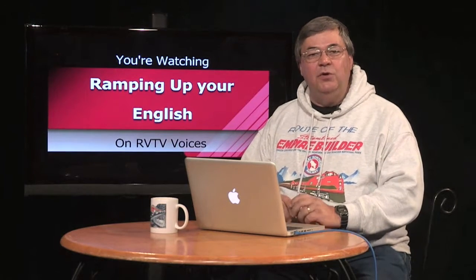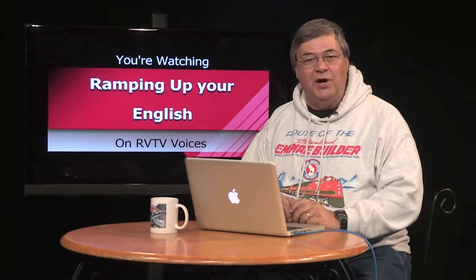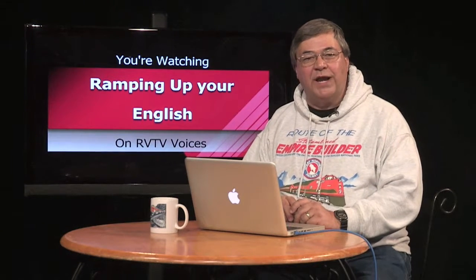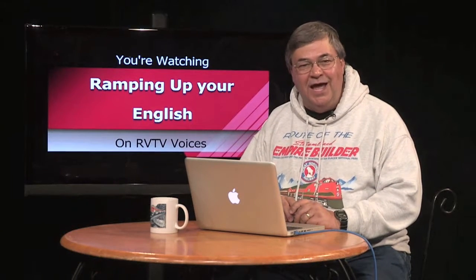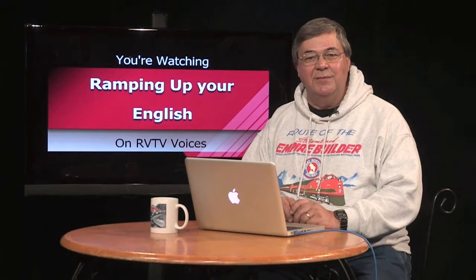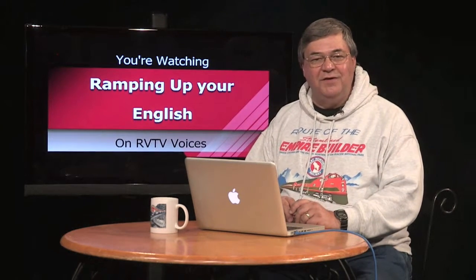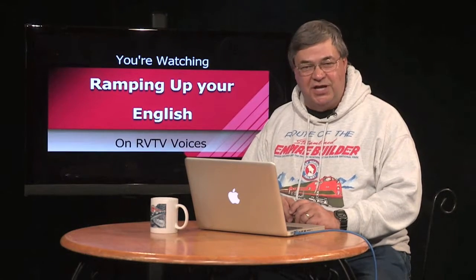If you know some English, you can help others get off to a good start in school. Here's how the family of Jorge Montezuma helped him have a good experience in elementary school. He had this to say during a program on RV TV called Adventures in Education: 'When you came to school you had quite a bit of English already.'